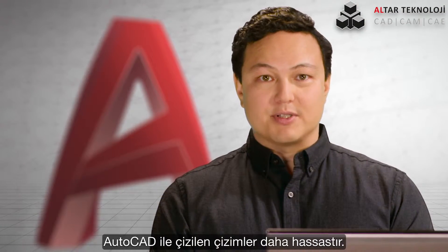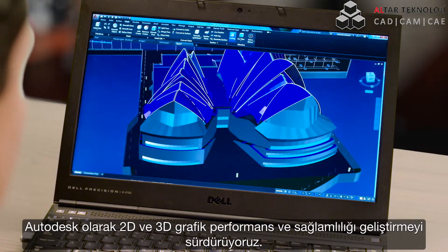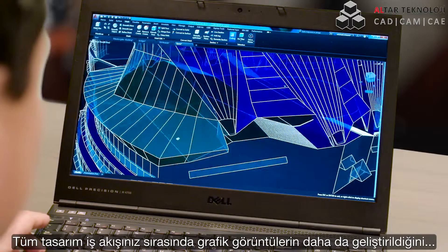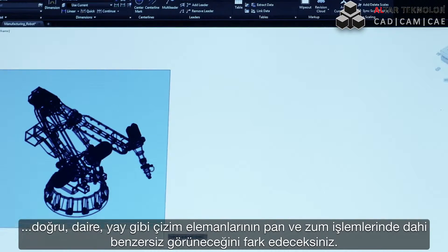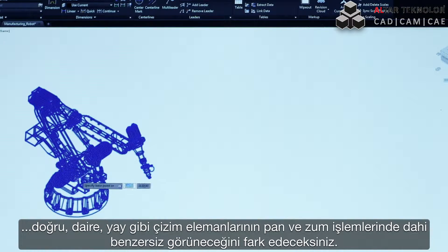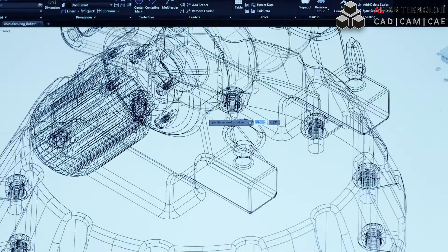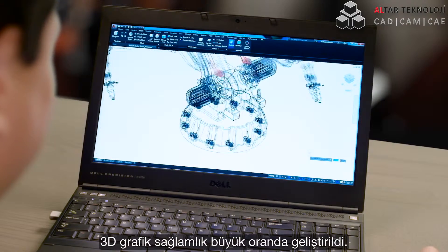Drawing in AutoCAD is more precise. We continue to improve both the performance and stability of our 2D and 3D graphics. You'll notice that throughout your entire workflow, graphic appearance has been improved, with lines, arcs, and circles now looking crisp not only when you're drawing, but also when you're panning and zooming. 3D graphics stability has also been greatly improved.